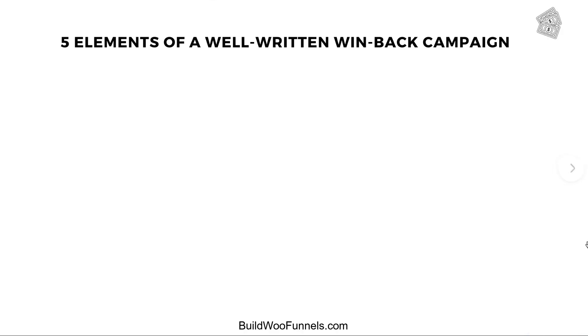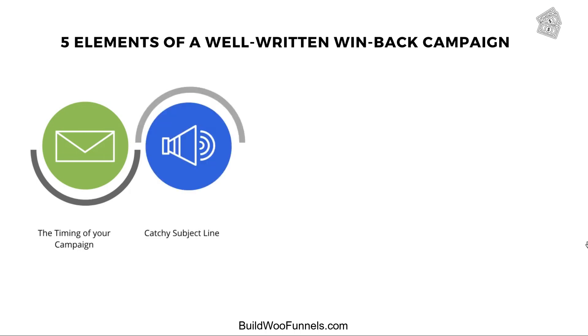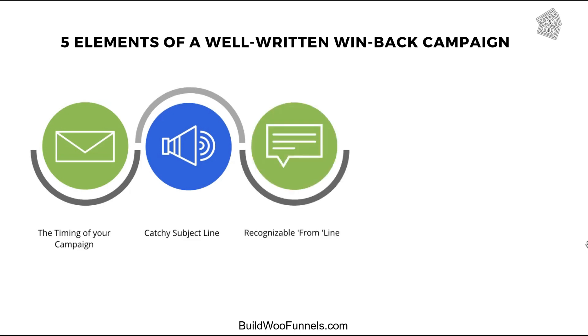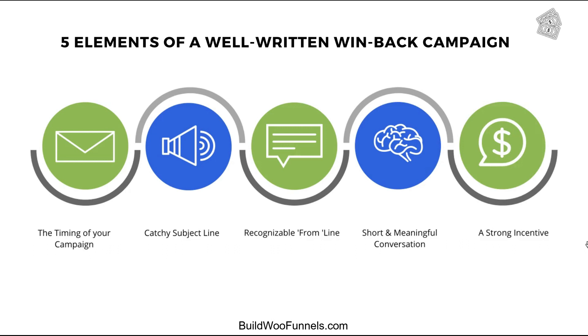Let's look at the five elements of a highly effective win-back campaign. Number one: the timing of your campaign — the period of inactivity, whether three months or six months. Number two: a catchy subject line that grabs attention in a cluttered inbox. Number three: a recognizable from line — not just the brand name, but your name as well. Number four: a short and meaningful conversation of the right length and conversational tone. And finally, number five: a strong incentive that creates an urgent desire to go back and buy.